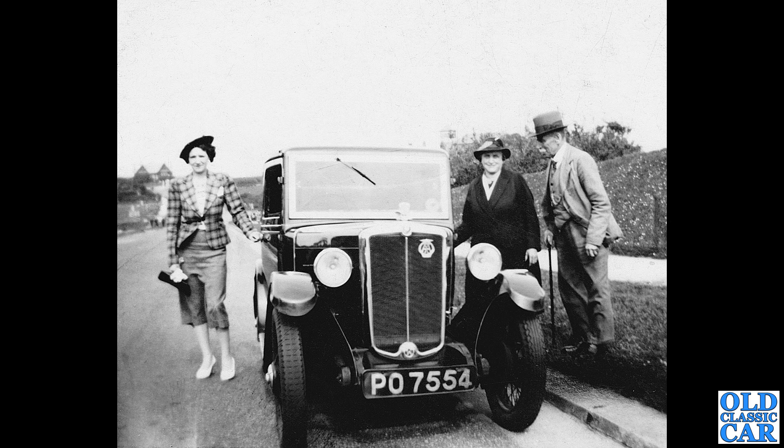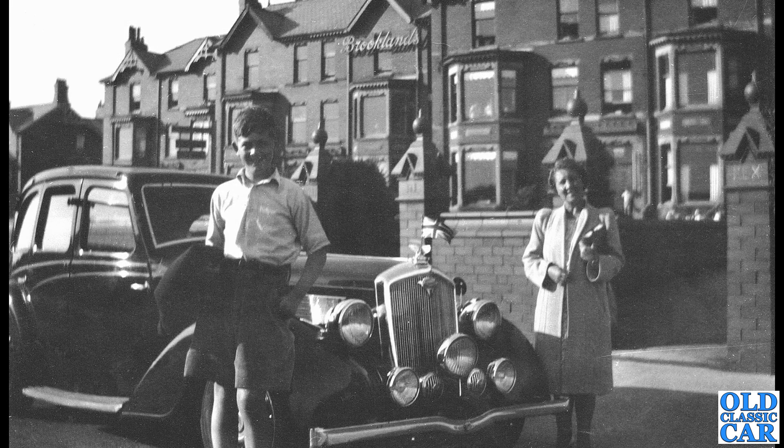Nice one here — this is a Morris Minor, the pre-war Minor, PO 7554. I'm guessing this car is about 1934. I used to run a 1934 Morris Minor just like that. You can see a little M badge at the bottom of the radiator — that's a blanking plug for the starter handle.